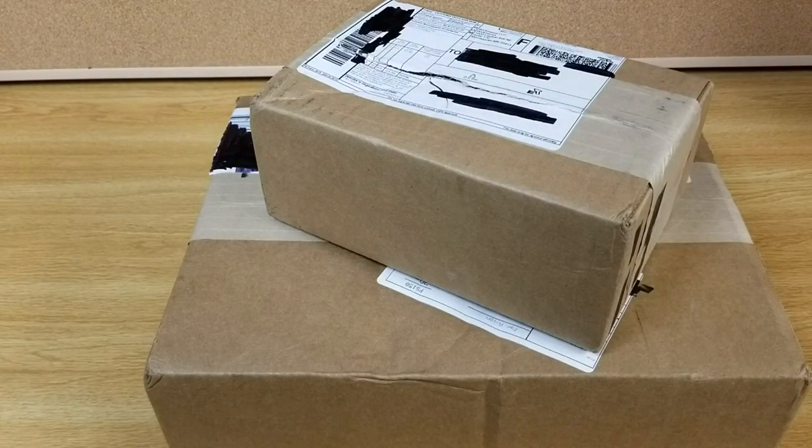Hello everybody and welcome back to the channel. I've got two boxes in from Brickmania. I think I know what's in the bottom one, but I have no clue as to what might be in the top one besides the fact that it's a minifig. So let's open them up and take a look inside.